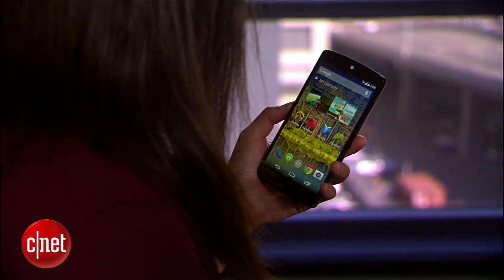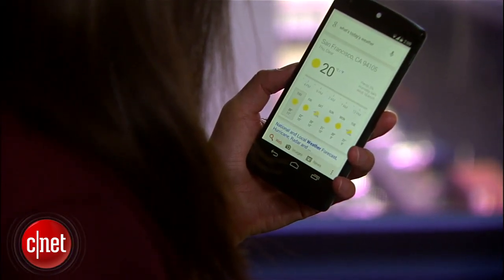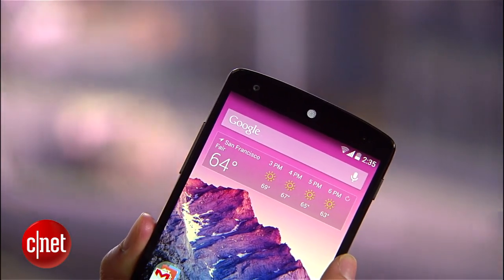"Ok Google, what's today's weather?" Today's forecast for San Francisco is 20 degrees and clear. Google also brings new features to the handset's cameras, which include an 8 and 1.3 megapixel shooter.